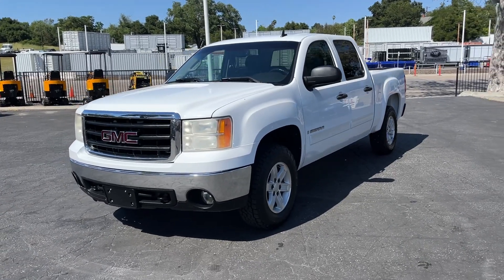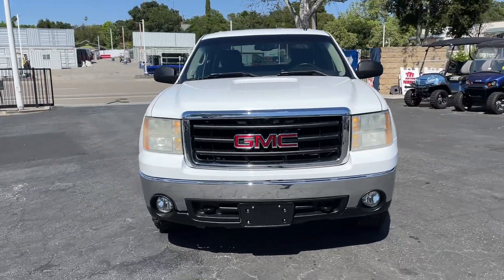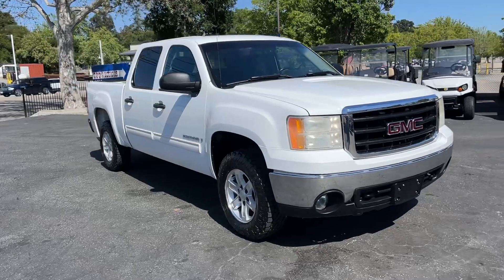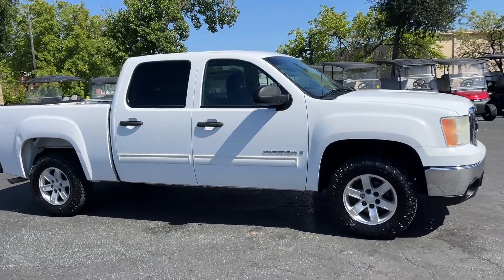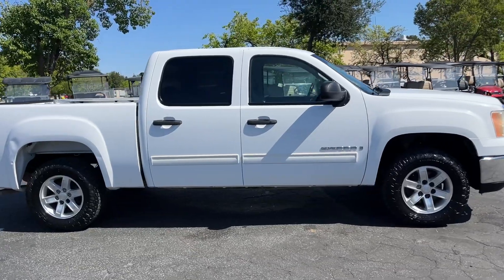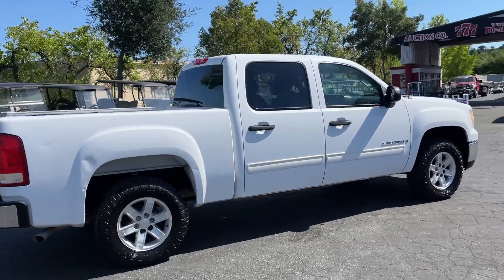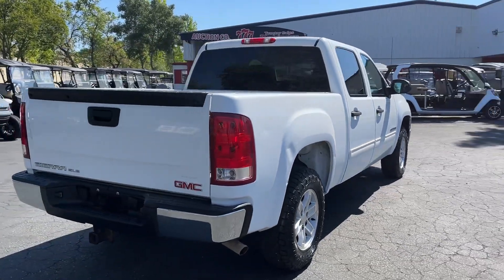Up here we got a 2008 GMC Sierra SLE with 93,000 low miles. Truck runs and drives fine. AC blows nice and cold, heater works as well. Tires got plenty of tread on them, looking good — just a little ding there.